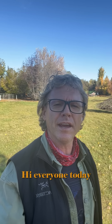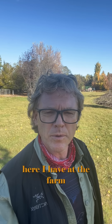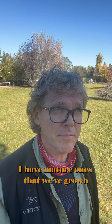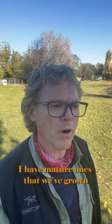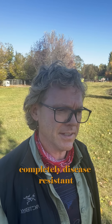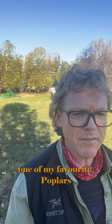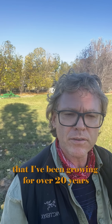Hi everyone. Today I just wanted to touch base on the Sundancer poplar we have here at the farm. I have mature ones that we've grown for about eight years. Spectacular columnar tree, has a wider spread than a Swedish columnar aspen. Completely disease resistant. It's just an amazing tree — the Sundancer poplar, one of my favorite poplars that I've been growing for over 20 years.